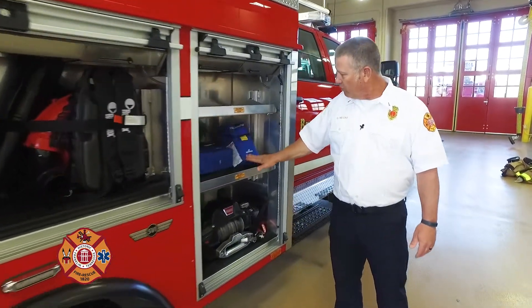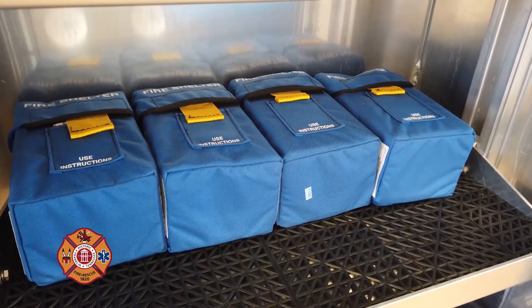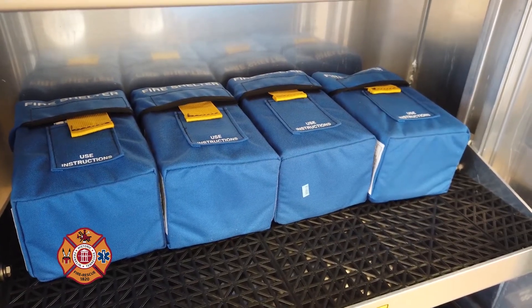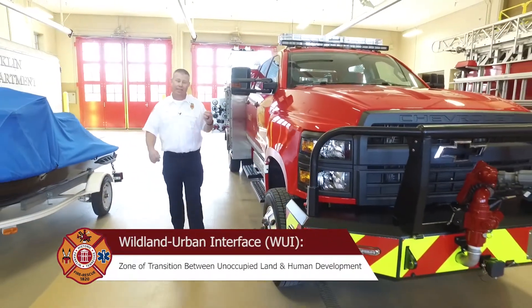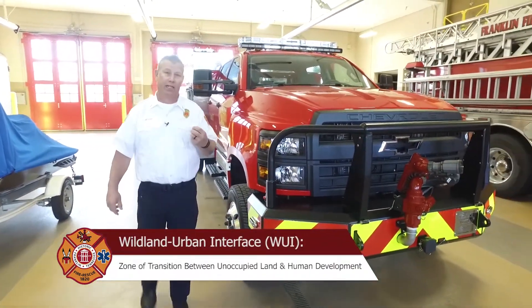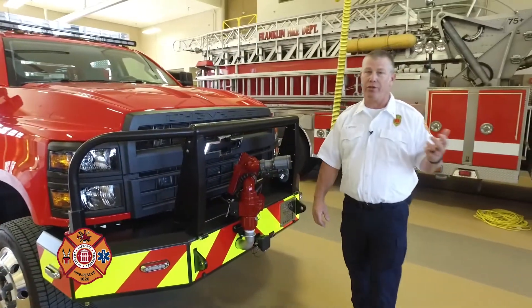We have fire shelters, which is a requirement for any out-of-town work that we may do. One of the reasons we have this truck is because it has capabilities to access areas where we can't take our larger Type 1 engines and ladder trucks.